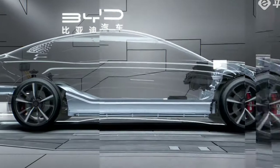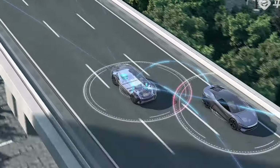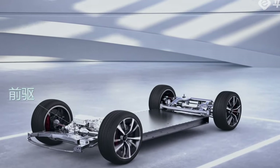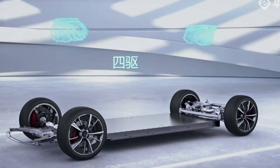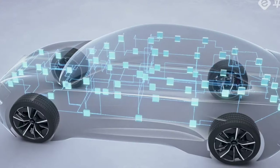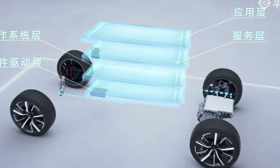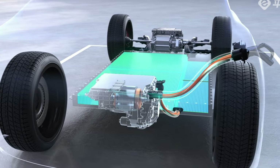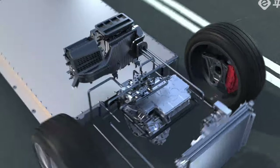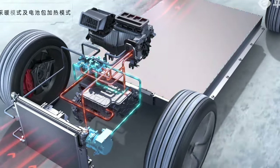BYD decided that engineering advances in pack design could move the battery market forward even if cell-level advances are sluggish due to the electrochemical limits of LFP. According to published BYD patents, the blade cell is based on a prismatic form factor, but unlike a traditional prismatic cell, the blade is extremely long while the depth and height are relatively short, giving it a blade-like shape. The length is adjustable from 600 mm to 2500 mm, and the three-dimensional parameters — length, depth, and height — are all tunable within given ranges.